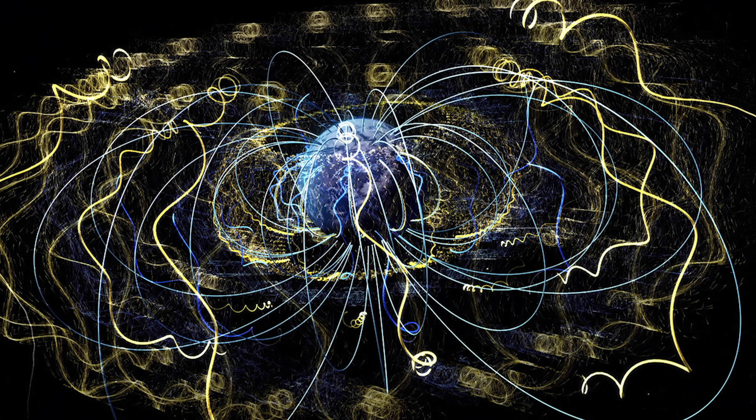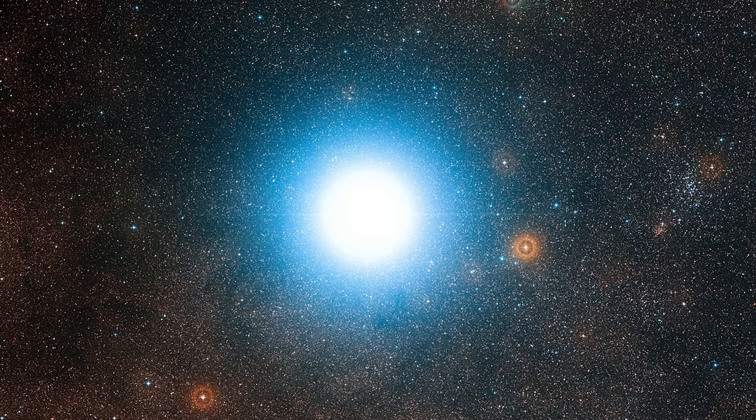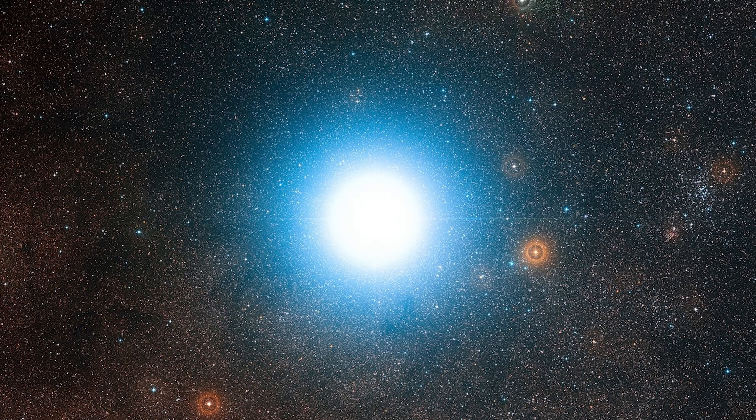Now, that is a pretty blistering pace, right? Well, the nearest star, Proxima Centauri, is over four light years away. So even at that incredible speed, it would take a photon over four years to make the journey from Proxima Centauri all the way back here to our solar system.